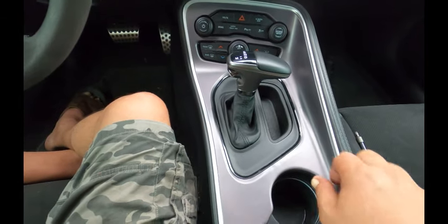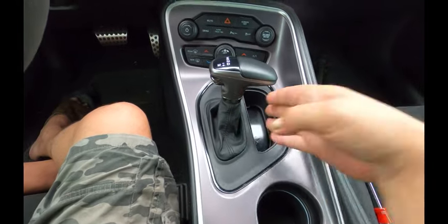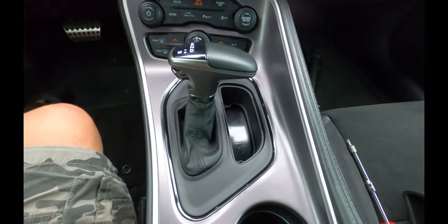So what does the TDS cover do? Let's take a look. Once installed, the TDS cover stops people from reaching the neutral release strap. Do yourself a favor, stop over at www.destroyer1320.com today.